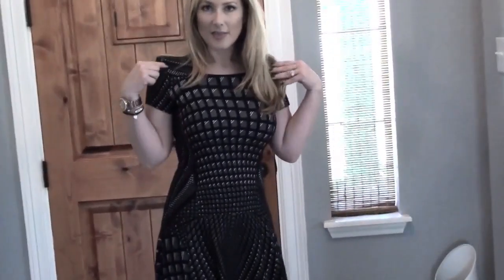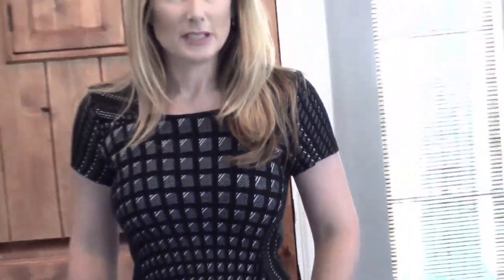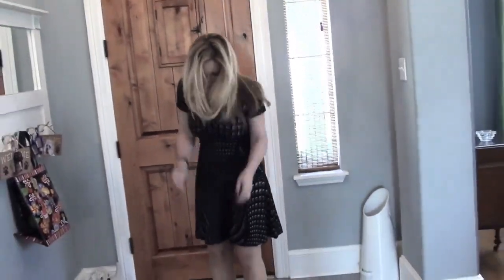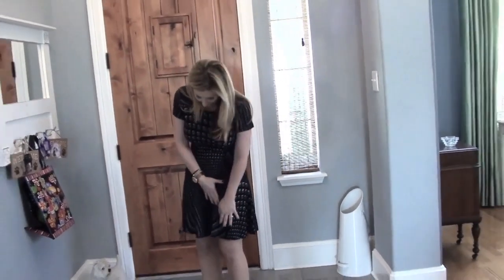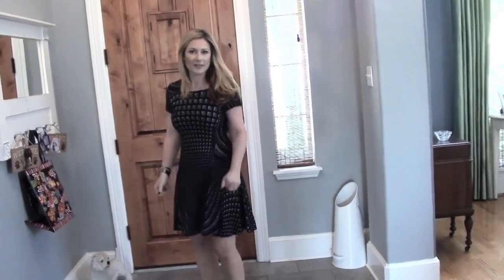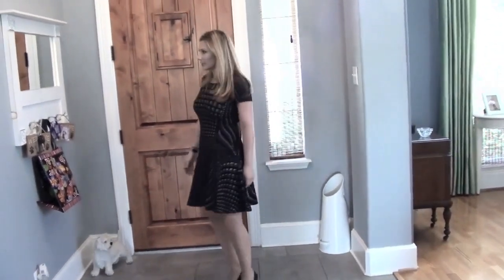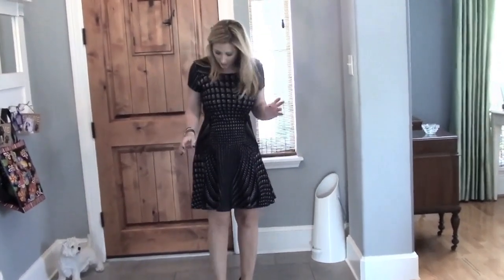This is an outfit of the day — this was from Morning Services for Yom Kippur. This is the Diane Von Furstenberg dress that I got at Nordstrom a couple weeks ago, and here it is on. I am 5'4", wearing 4-inch heels, and it comes just a couple inches above the knee. It's fitted and then it flares.